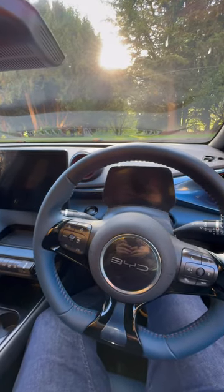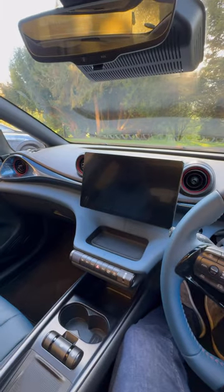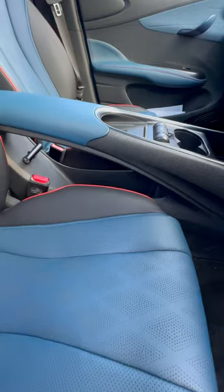I'm in the BYD Dolphin, which is a fantastic electric car from China from Build Your Dreams, which is available now in Europe and the UK. But there's something really quirky in this car that I've never seen before.